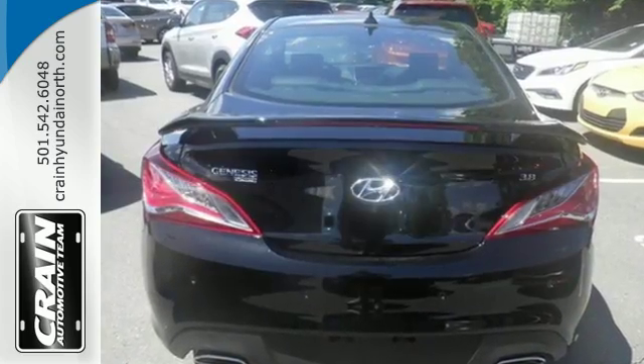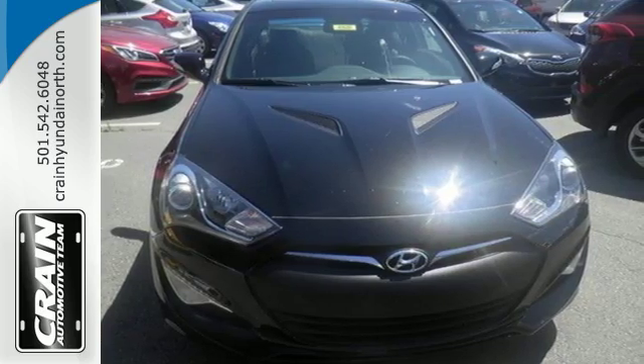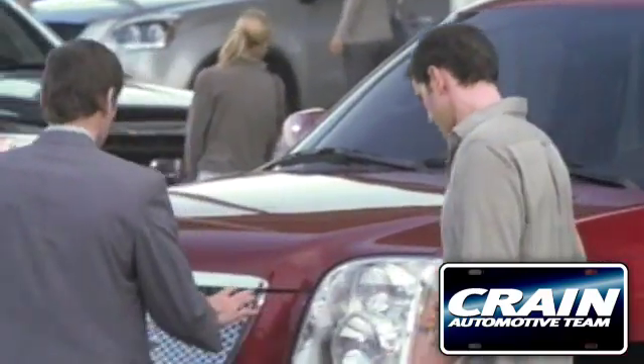Come test drive this Genesis Coupe and find your source of enthusiasm. Visit us anytime at craneteam.com.